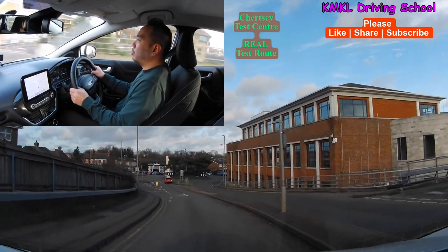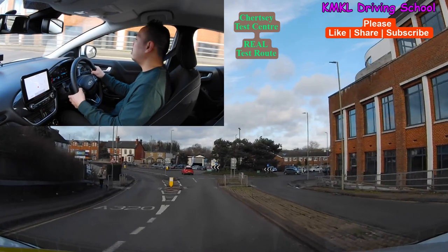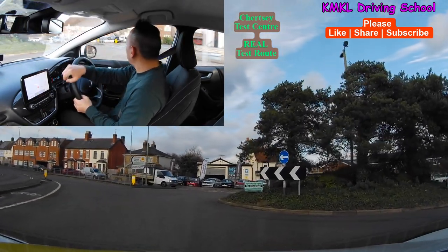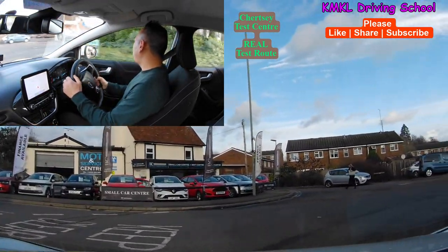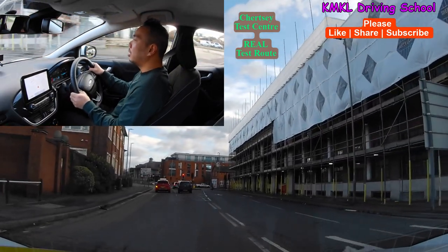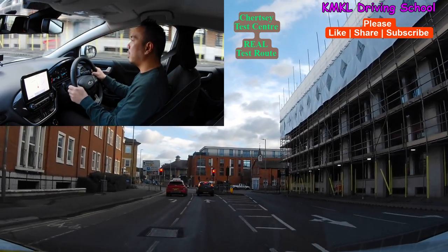At this particular roundabout we'll be turning right — the third exit. Checking my middle and right mirrors, right signal on, slowing the car down. At the traffic lights you're going to be asked to follow the road ahead, so I would line yourself up with the right-hand side lane because the left lane only turns left.